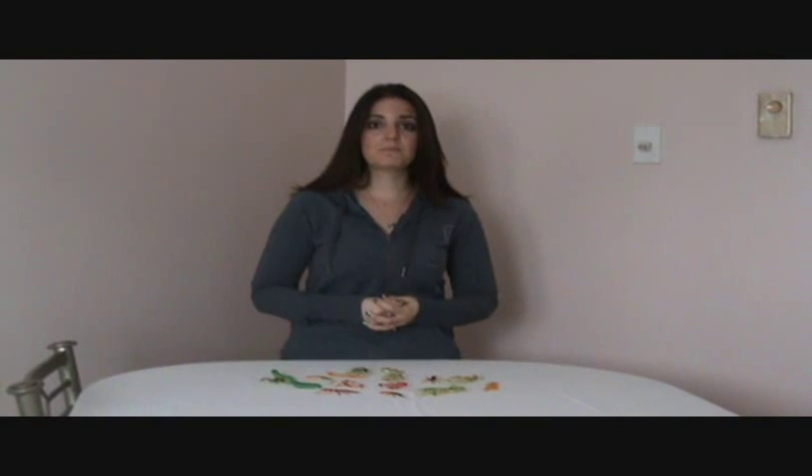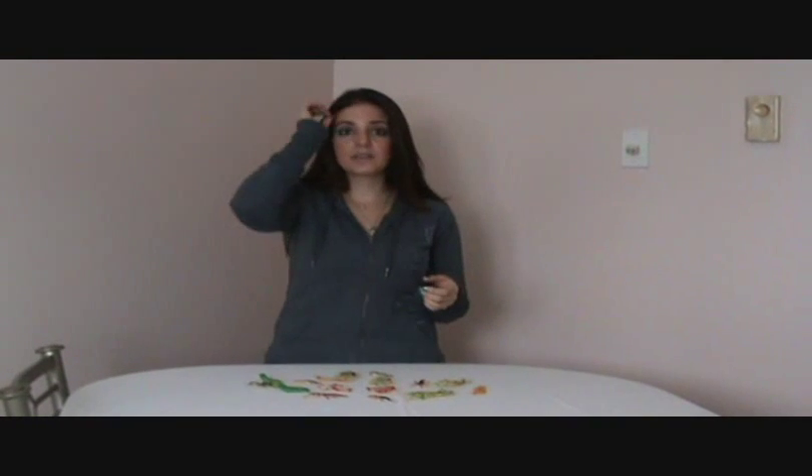Another place I used the bugs was in the dramatic play area. I had a little garden theme where I had some fake flowers set out and fake vegetables in a fake garden. I put some bugs in the flowers, some bugs in the garden, some bugs in the vegetables. The kids loved seeing the bugs that they'd used a couple weeks ago all of a sudden showing up in their garden.